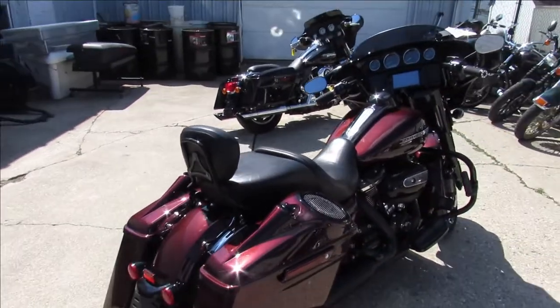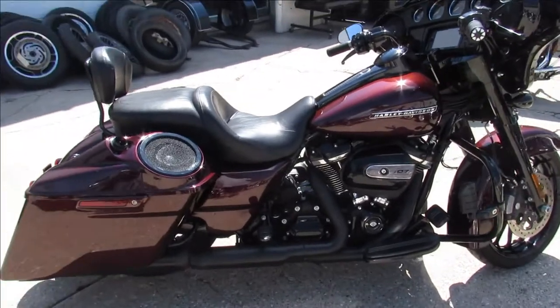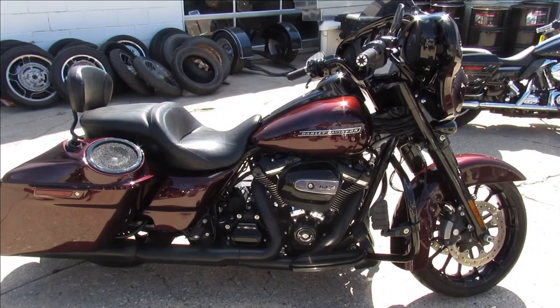2018 Street Glide Special, 13,407 miles. This one won't be here long guys. Keep an eye on our website, YouTube channel, and Facebook page — it's ApprovalPowerSports.com.